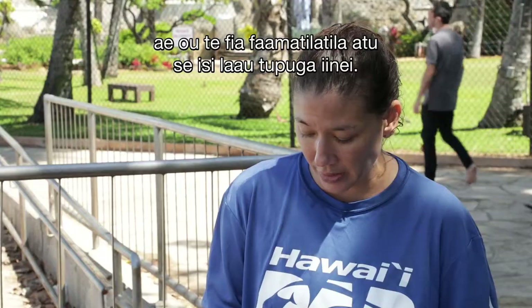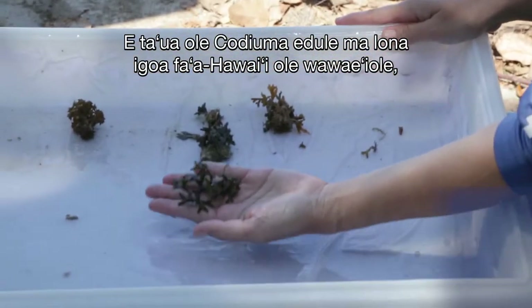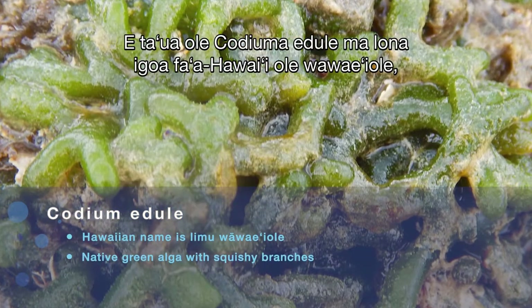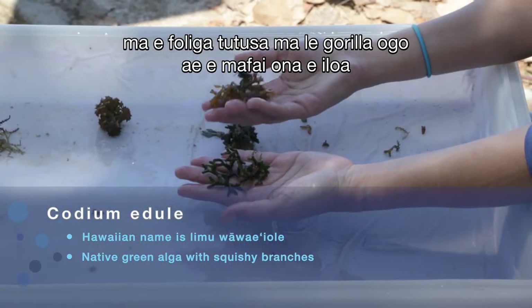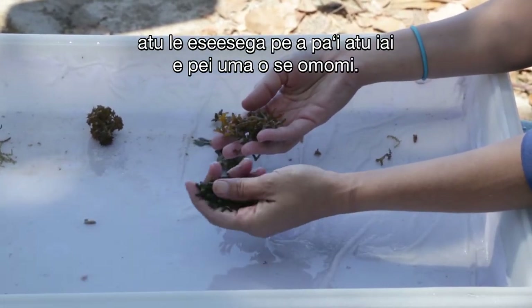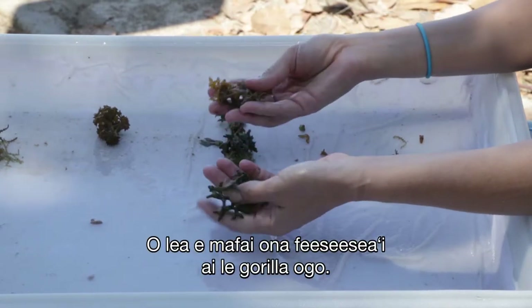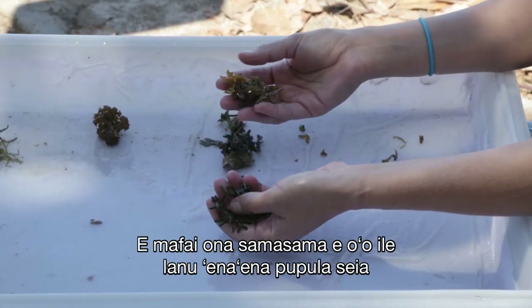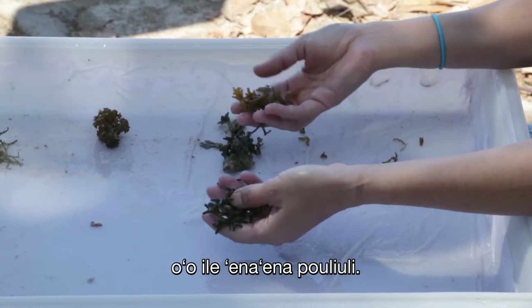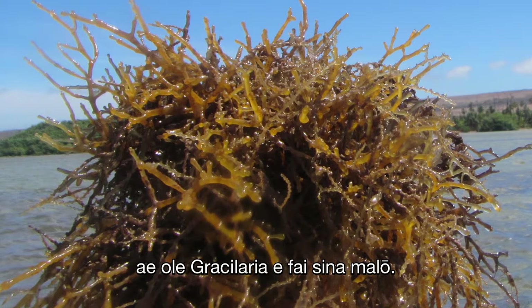I wanted to point out a similar native species called Codiya meduli, and the Hawaiian name is Waivaiole. It looks very similar to Gorilla ogo, but you can tell the difference — this is spongy when you touch it. It's also a lot more dark green in color. Gorilla ogo can range from almost yellow to tan to dark brown. Vaivaiole is squishy and more green, while Gracilaria is more rigid.